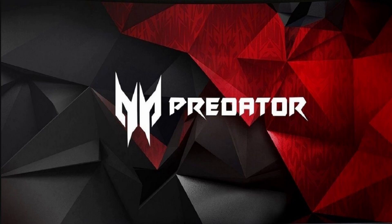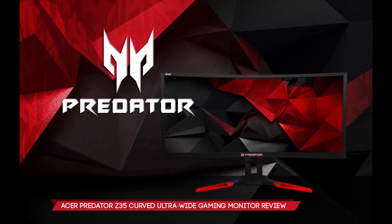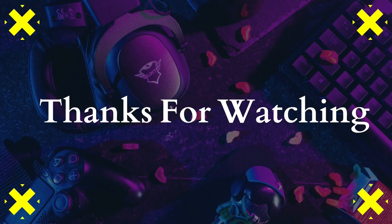These each seem like solid, albeit pricey picks if you're really into gaming and want features that can boost the visual fidelity in different ways. The Nitro 1528 and Predator XB27 are the most appealing from a technical level, each with a few great features that set them apart from what's currently out there. We don't have the full spec sheets yet, though, and given that they will each release in May, there may be some competitive models on the market by then.